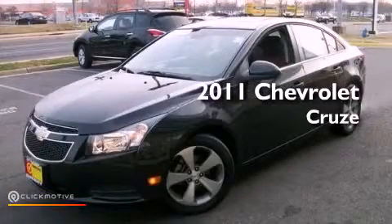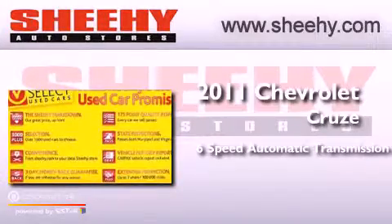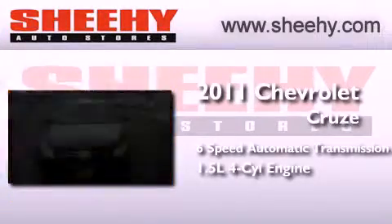This is a 2011 Chevrolet Cruze. This car has a six-speed automatic transmission and an inline four-cylinder engine.